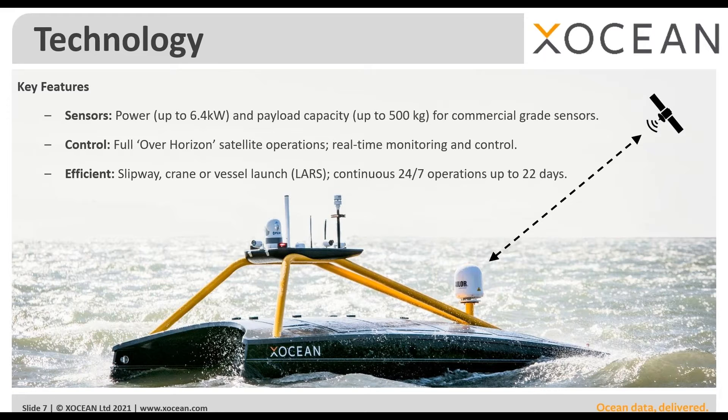We conduct data collection through full over-the-horizon satellite operations, meaning we can work very close to shore — it's a very shallow draft USV — but by using satellite communications for real-time control and monitoring, we can also work hundreds of kilometers offshore independently without the need for a support vessel. The USV, about the size of a car at four and a half meters long, can be launched using slipways or boat ramps, a crane off a pier or jetty, or a launch and recovery system from a larger research vessel. Once in the water, 24/7 operations maximize available weather windows.